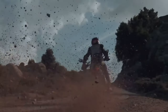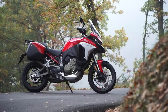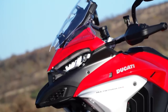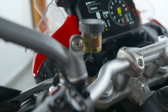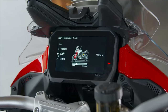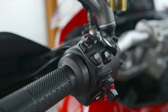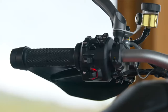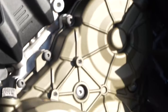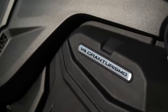The V4S has semi-active Marzocchi suspension controlled by the Ducati Skyhook Suspension Evolution System, a larger 330mm front brake disc, full LED headlight with daytime running lights and cornering lights, a larger 6.5-inch full-color TFT screen, Ducati Connect for smartphone integration, Ducati Quick Shift for clutchless shifts, cruise control, and hill hold control. The V4S Sport adds Ducati's Sport Library, an Akrapovic carbon fiber and titanium exhaust, and a carbon fiber mud guard.